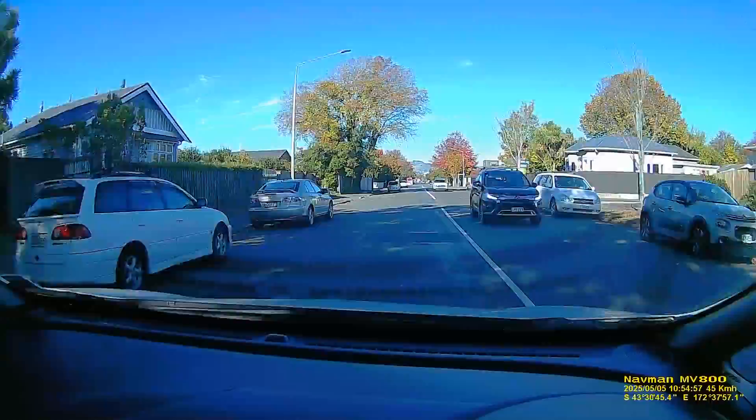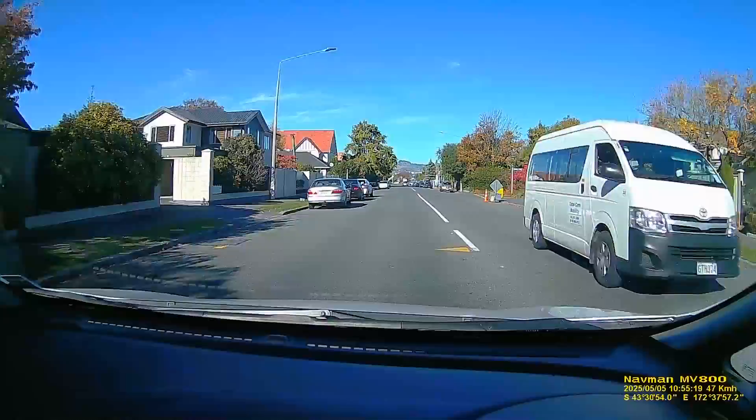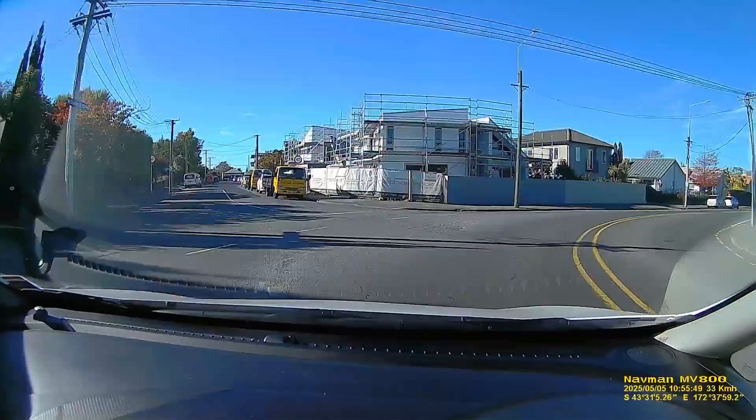We're off to town now, down Springfield Road which is one of the main routes into the city. This was filmed mostly so that people could get a bit of an idea of the autumn colors around the city.